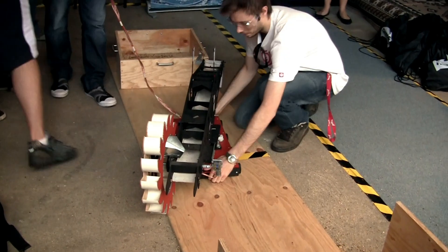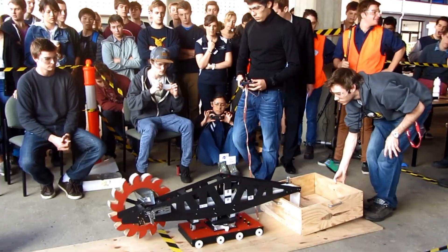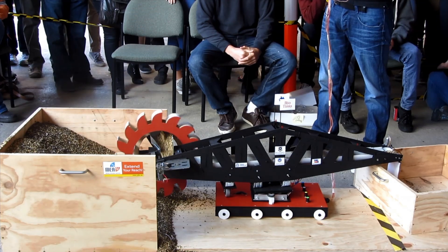Tell us how much you want to charge for your bucket wheel excavator. Oh wow. What does a real one cost? $5,000? How much? What's a real one cost? And we scale it down to the same scale.